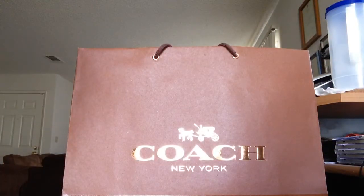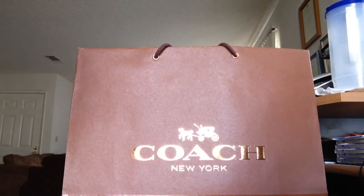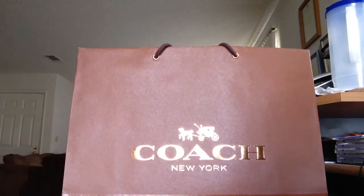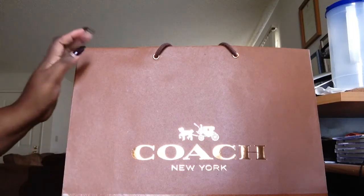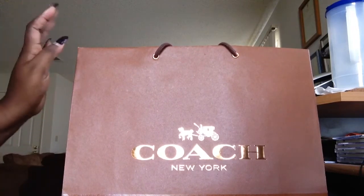Hi everyone. Welcome back to my channel. I just wanted to come on this weekend and do a little bit of a haul. As you can see from the bag, it's going to be a Coach haul. I just bought a few items around Mother's Day when I went out shopping with my mother. I'm not going to do a fashion haul, but I will do a haul of the other luxury goods that I got. Let's just get right into it because I don't want to make this video long.